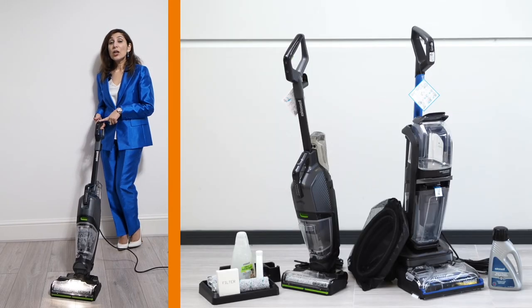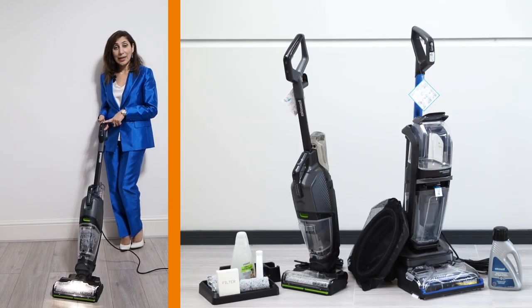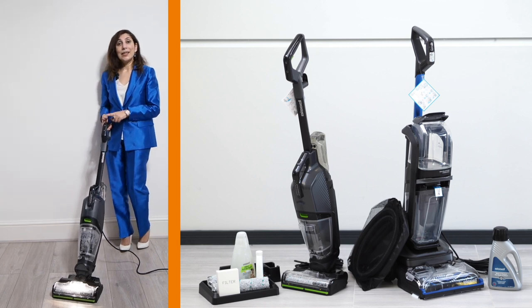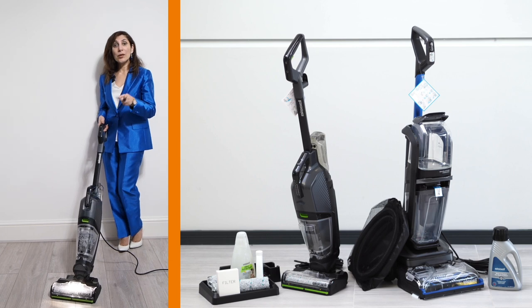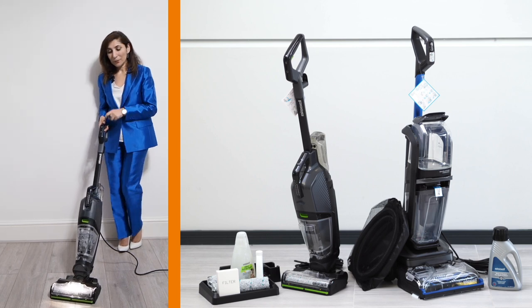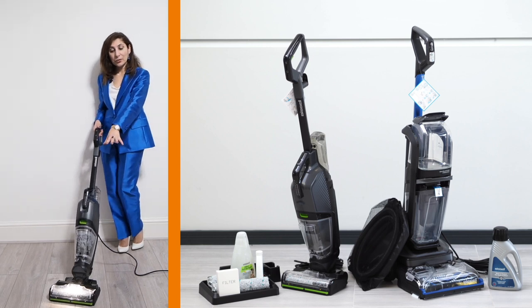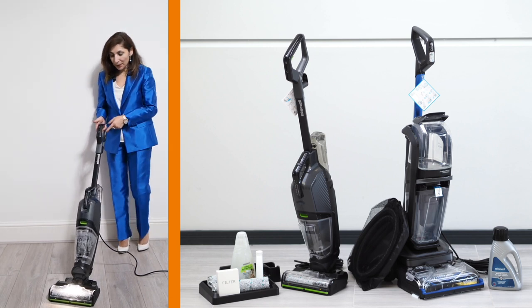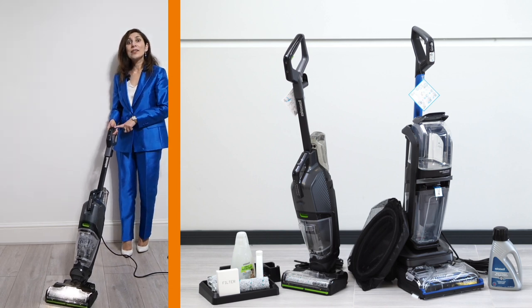This is Bissell's Crosswave Hydro Steam Pet — it's incredible, it's the latest technology from IFA. It vacuum cleans, it mops, and more importantly it's also a steamer. It's got a light at the front which illuminates all the particles, making it easier to see. You press this green button and that activates the steam. Fantastic — well done, Bissell.